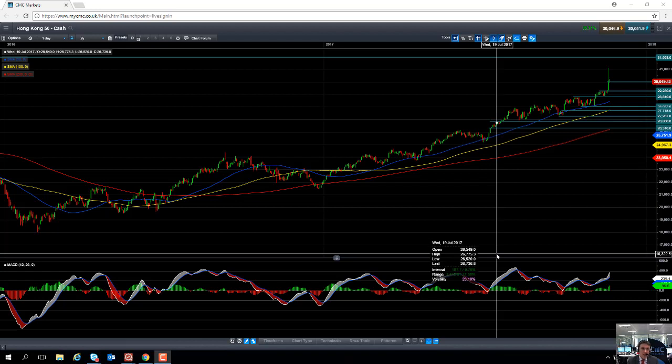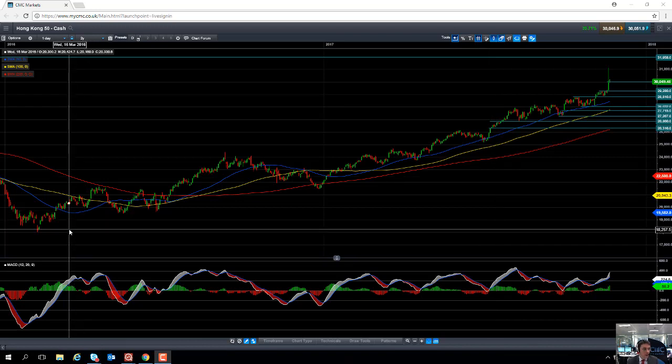Hello and welcome to the CMC Markets Chart of the Week video with myself, David Madden, Market Analyst. Today's date is Wednesday the 22nd of November and the time is just approaching 12pm UK time. This week's chart of the week is going to be the Hang Seng, as we call it here at CMC Markets, the Hong Kong 50.